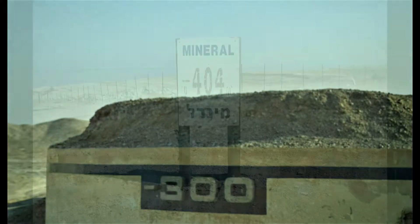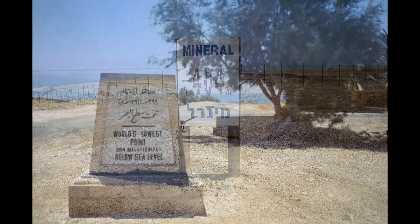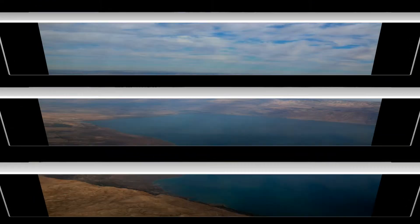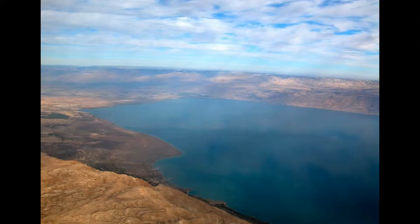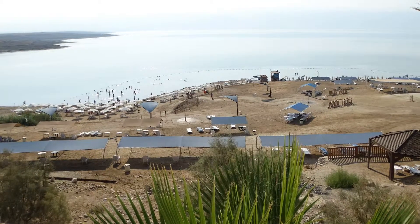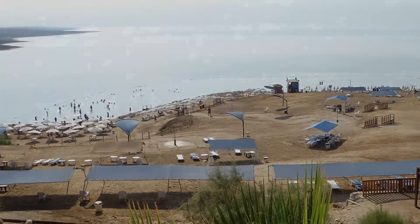The Dead Sea is the lowest elevation on Earth at 430 meters, or 1,412 feet, below sea level and falling at a rate of 3 feet a year. It is a landlocked body of water that has one of the highest concentrations of salt in the world — over nine times saltier than the ocean — which is too harsh for most plants and animal life, thus the name.